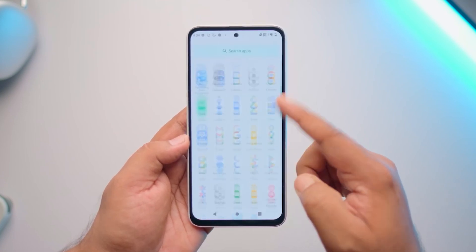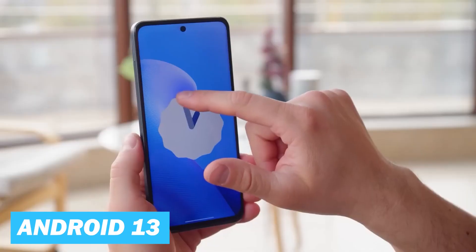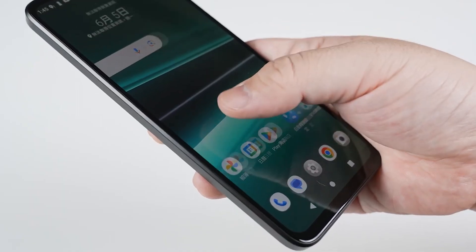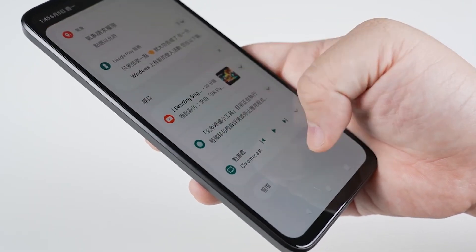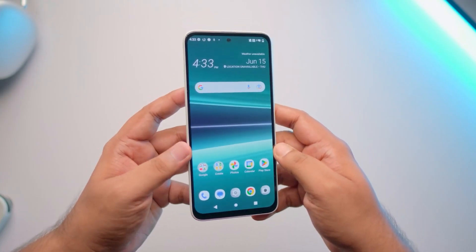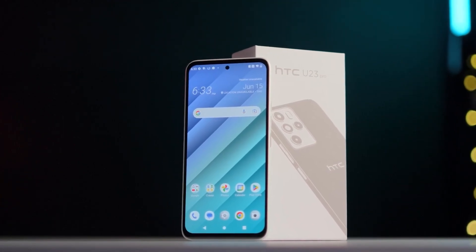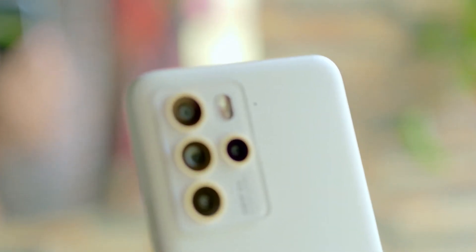Now let's talk about the software and user interface. The HTC U23 Pro runs on Android 13. As far as manufacturer customizations are concerned, HTC uses its own custom skin known as HTC Sense, which is typically appreciated for its clean, minimalistic aesthetic that doesn't deviate too far from the stock Android look, and for its additional features that aim to enhance usability.